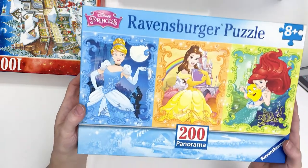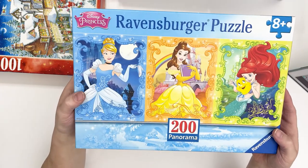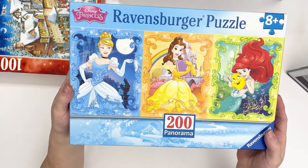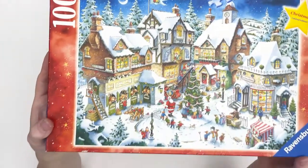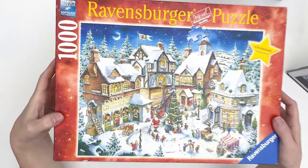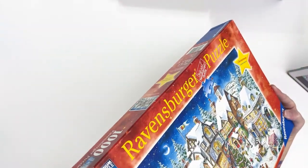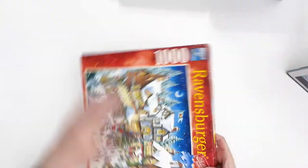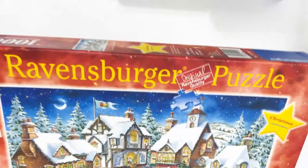And then another one for my granddaughter with the Disney princesses — it's a 200-piece puzzle with three Disney princesses on it, I thought that was really cute. And then one Ravensburger for me, which is a Christmas-themed one. It's got Santa in the middle of the tree and it's a Christmas limited edition called Santa's Christmas Wonderland.